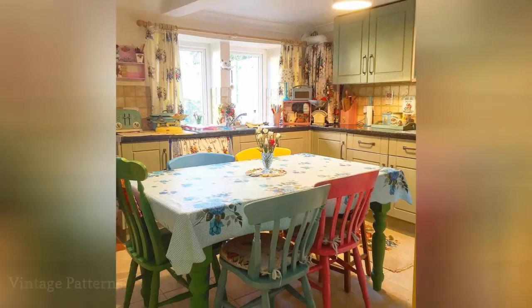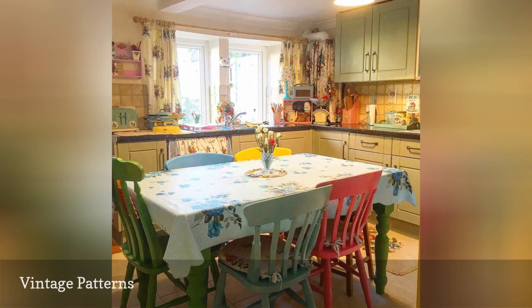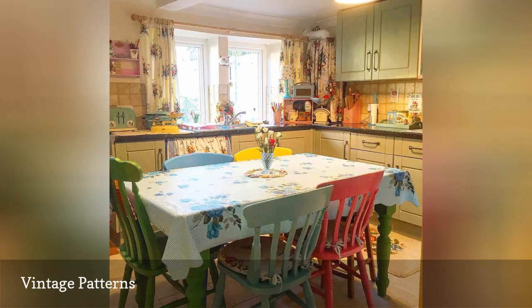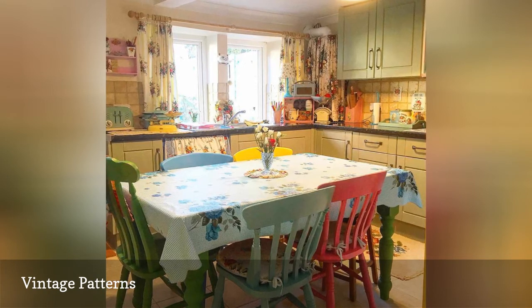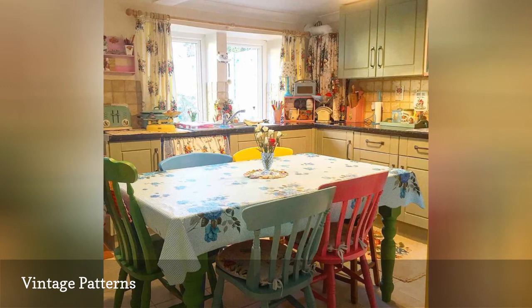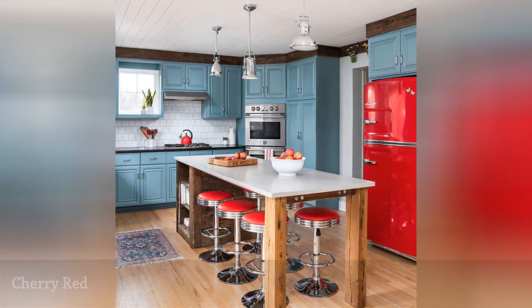Whether it's gingham, polka dots, or floral, retro kitchens don't shy away from cozy patterns. This space from Sarah McGuire's My Vintage Home has a broad color palette ranging from neons to primary colors that all tie together with homey florals in the tablecloth and curtains. When it comes to adding 1950s elements to your own kitchen, think grandma chic with quaint patterns and homey details such as ruffles.